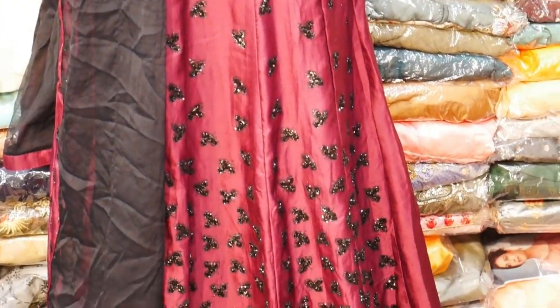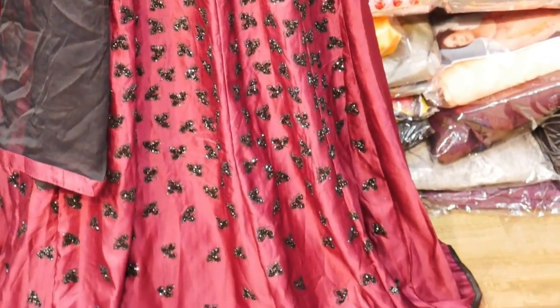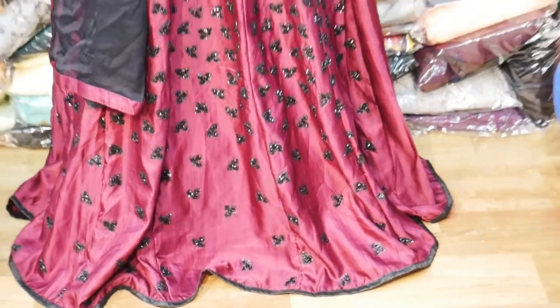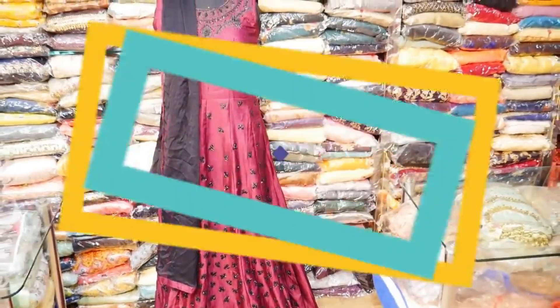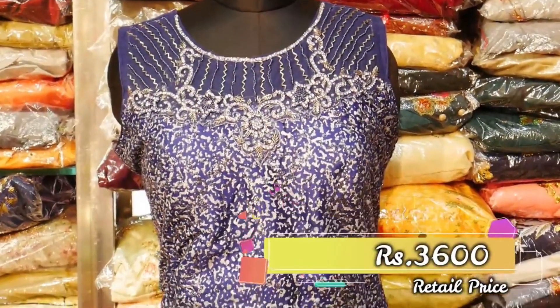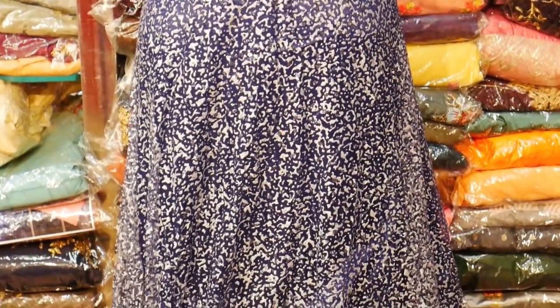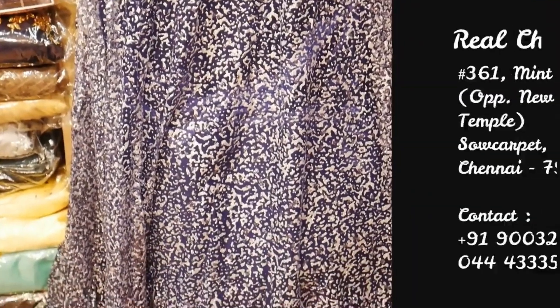There are different varieties of black with stonework. This is a chiffon material with a maroon color border. Next, we have a different vision at 3600 rupees. It is a very minute artwork with chunky stonework. You can also buy this gown.